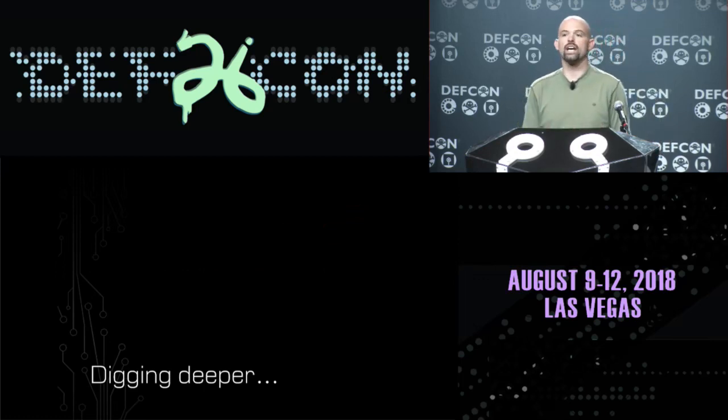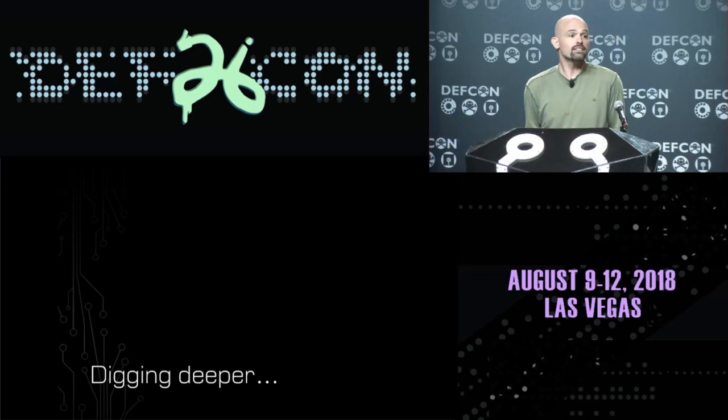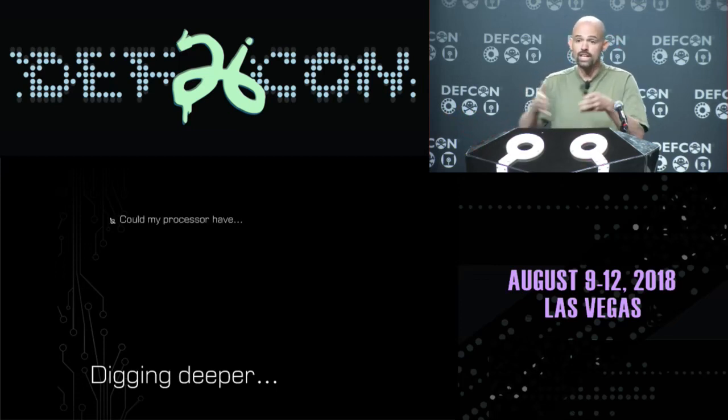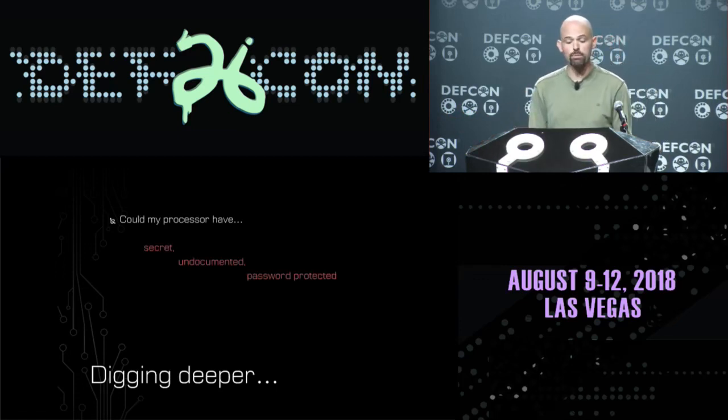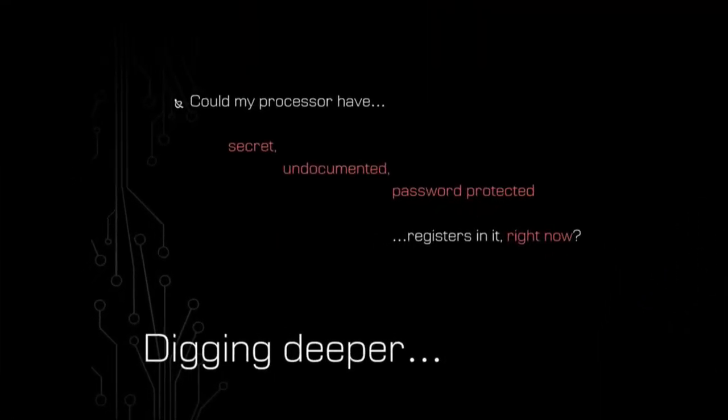That's a little bit scary from a security perspective. Basically, they're saying they're going to give third parties trusted keys to secret pieces of your processor, and you the end user aren't going to have access to this. That's a little bit unsettling. The question then is: could my processor right now on this computer have these secret, undocumented, all-powerful, password-protected registers in it that I don't even know about because these things aren't documented anywhere?